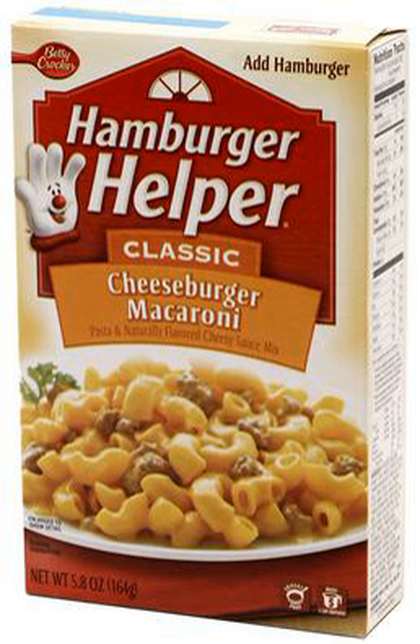In popular culture, in 1979, Scott Spiegel wrote, produced, and directed a short film entitled Attack of the Helping Hand, which featured a hamburger helper oven mitt as a killer glove. On April 1, 2016, General Mills commissioned an EP as an April Fool's Day prank, titled Watch the Stove.